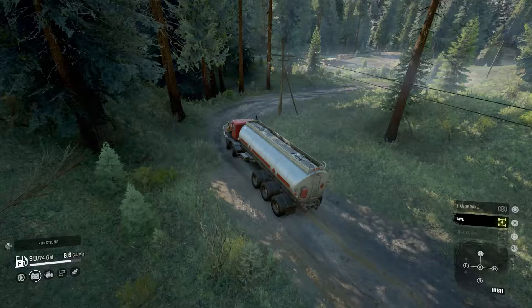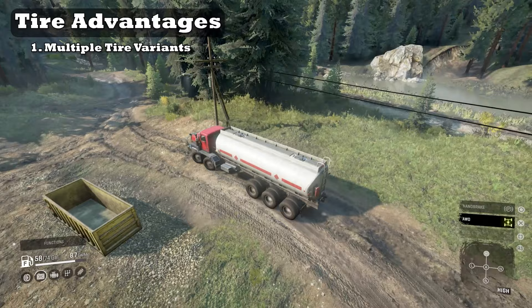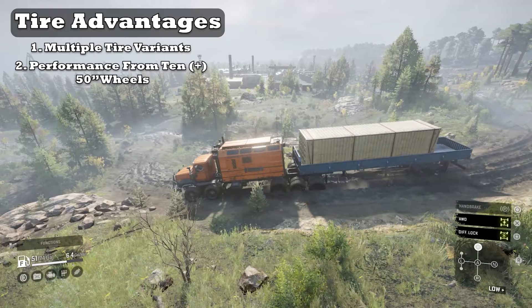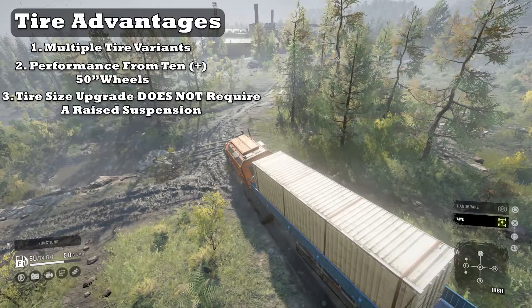Upside number three: tires. The first great feature as far as tires are concerned is the multiple variants of tire. The Paystar can use most types of tire options like the single style tires for straight mud performance or the dually tire setup for added stability. Secondly, the Paystar can equip 10 50-inch tires which help in the performance category. And the best feature is the 50-inch tire upgrade does not require a raised suspension option, which is wonderful for drivers who want more stability but need larger wheels as well.